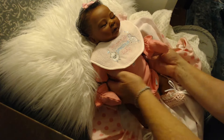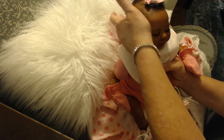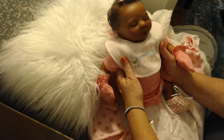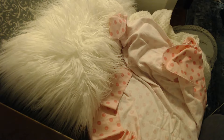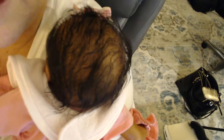Oh my goodness, she is just a little precious tiny little thing. I just want to hold her so bad. I'm going to hold her right now. Oh, she feels real nice. I don't know if I can let you see how cute she looks. She's so sweet. She looks like a real newborn.